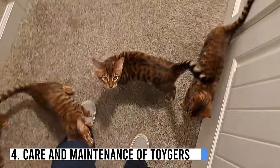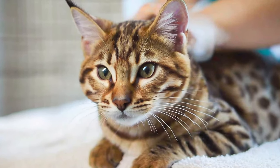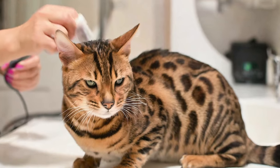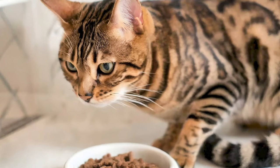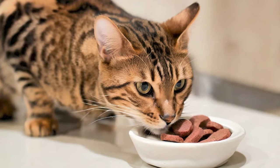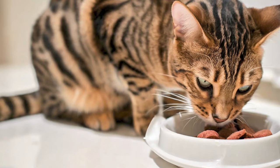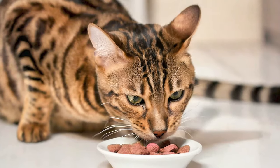Number 4: Care and Maintenance of Toygers. Caring for Toygers involves a few key considerations crucial to their health and wellbeing. Diet: A balanced and nutritious diet is essential. High-quality commercial cat food is a good choice, and you can also consider incorporating wet food for added hydration. Follow the recommended portion size to prevent overeating and obesity.